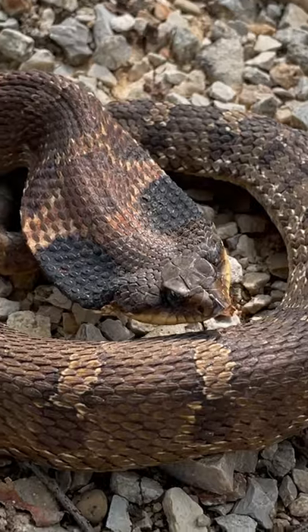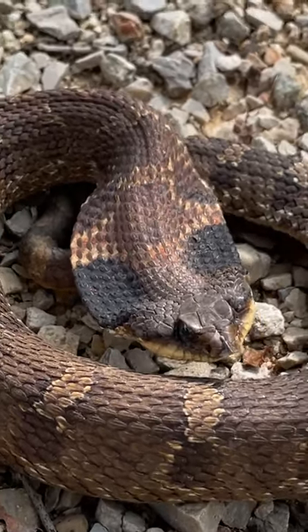Hognose snakes come in a variety of different colors, and their bite is only considered venomous to amphibians. Sorry, Kermit.